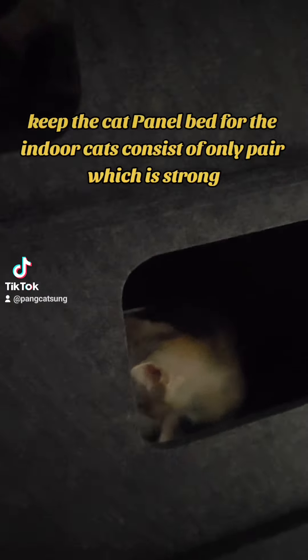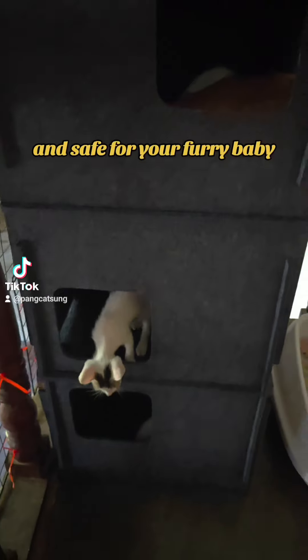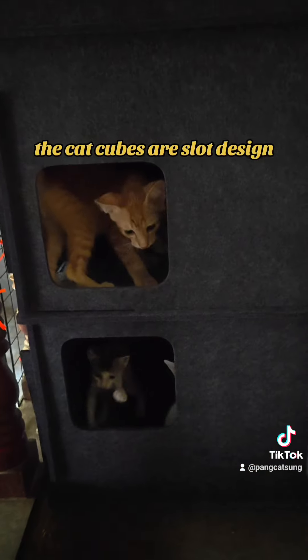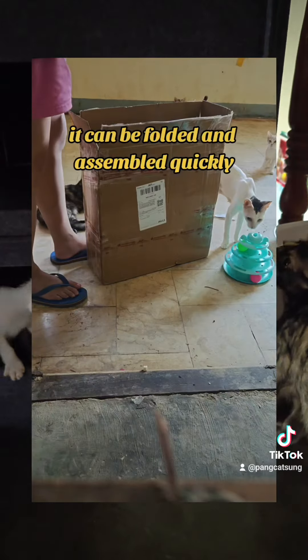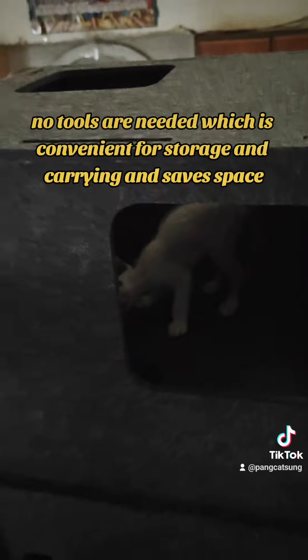The cat tunnel bed for indoor cats consists of material that is strong, scratch resistant, non-peeling, and safe. It is easy to install and store. The cat cubes use a slot design — they can be folded and assembled quickly with no tools needed, which is convenient for storage and carrying.